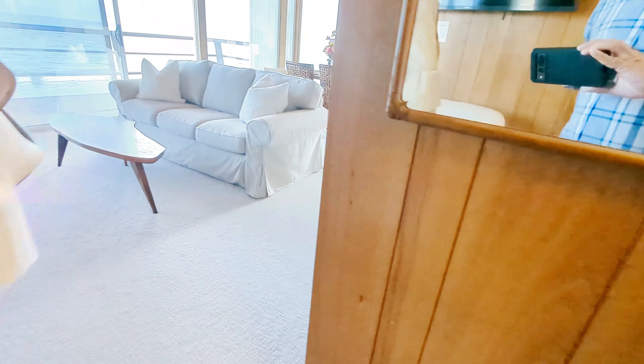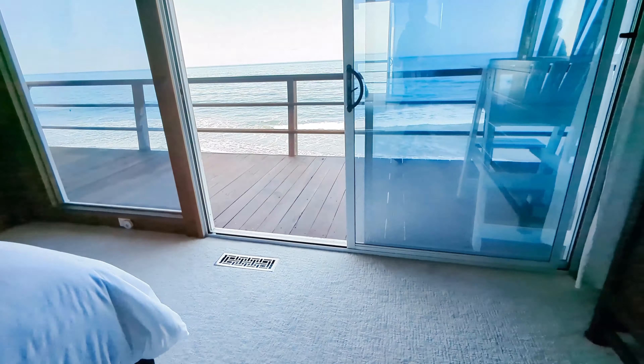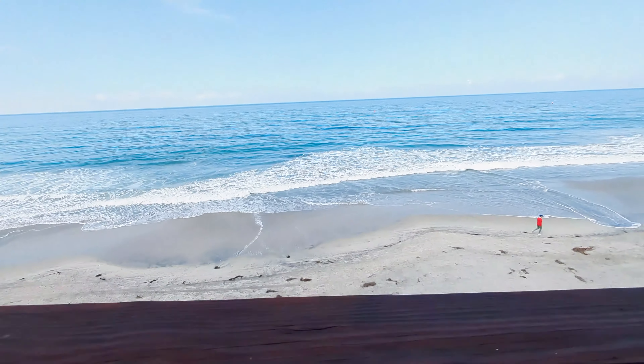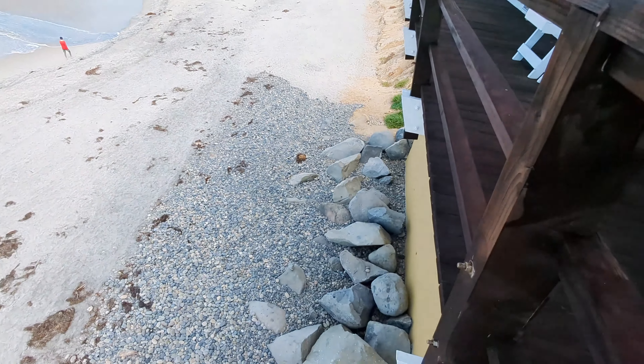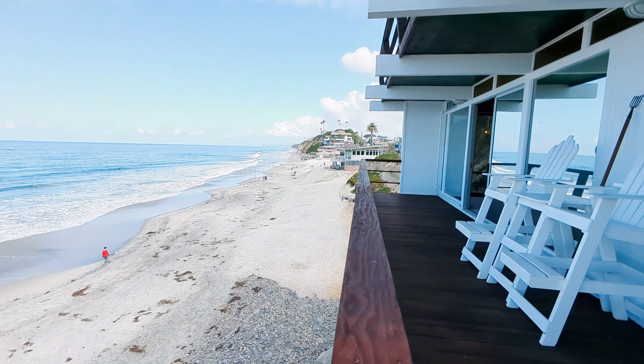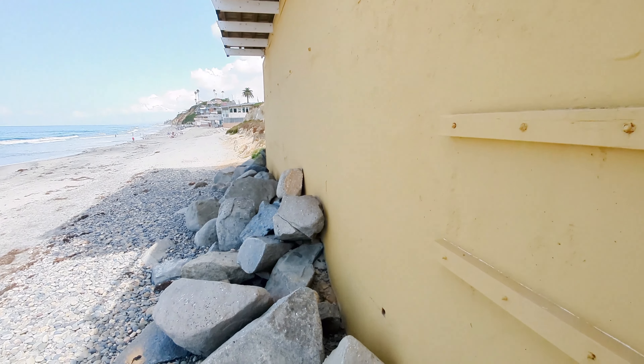He's got himself a little seawall — that's probably saved him. Alright, we got the idea. Let's go downstairs and take a good look there.